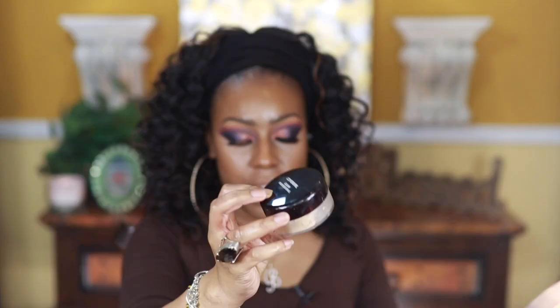Now I'm going to go in with my favorite drugstore translucent powder — this is Cover Girl — though I also like Wet n Wild. I'm going to set this with my Benefit powder foundation, which I haven't used in forever.